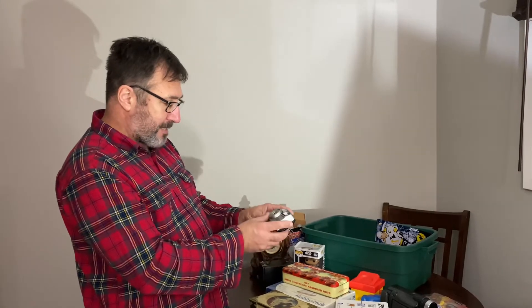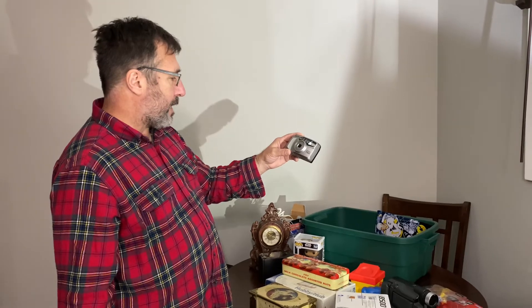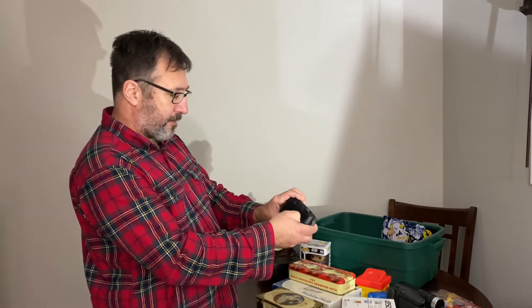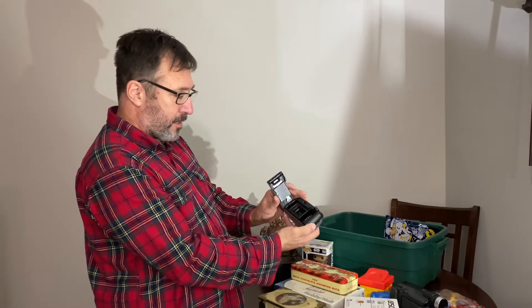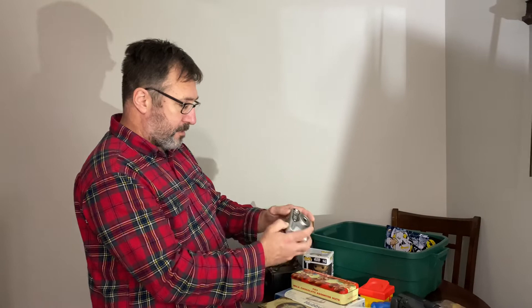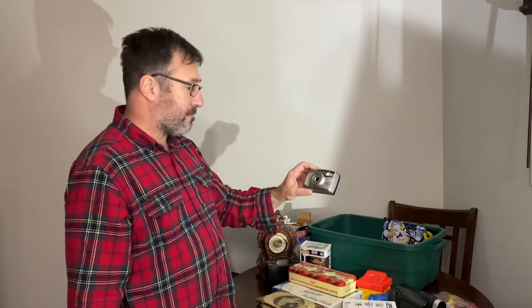Next is a Pentax SP07 38G zoom camera, 38 to 70 mils — one of those old fashioned kinds where you have to put 35mm film in there. Again, I'll sell this as is, not tested, and I'll probably get $10 for that.